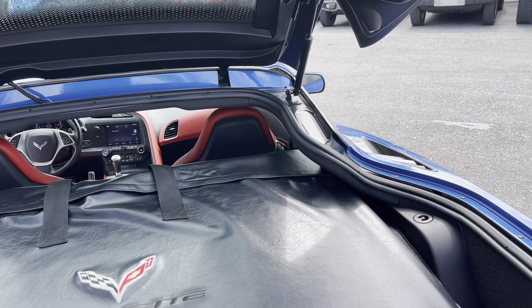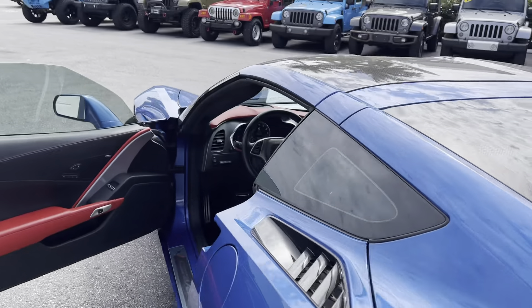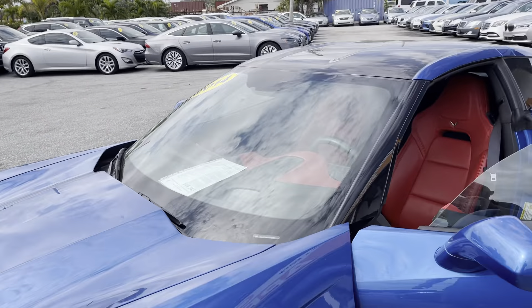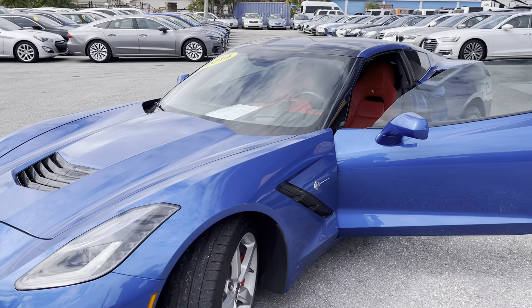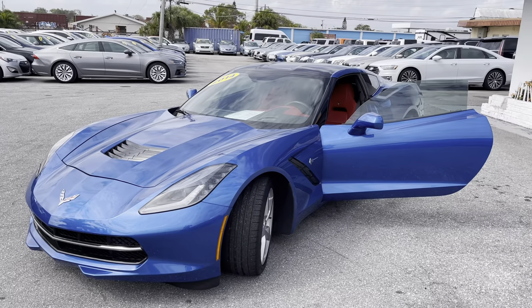So there you go — that's your 2014 C7 3LT Corvette. This is a one-owner, clean Carfax, Laguna Blue with red interior here at Classic Cars of Palm Beach. No haggle, no hassle, no dealer fees, no commission salespeople. Check us out at ClassicCarsOfPalmBeach.com. Thanks for watching.